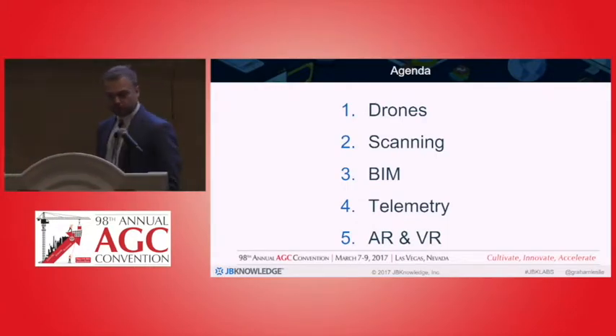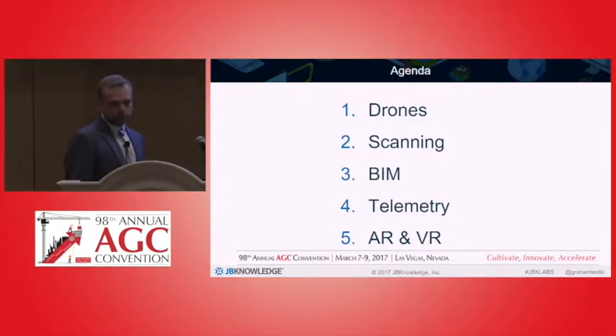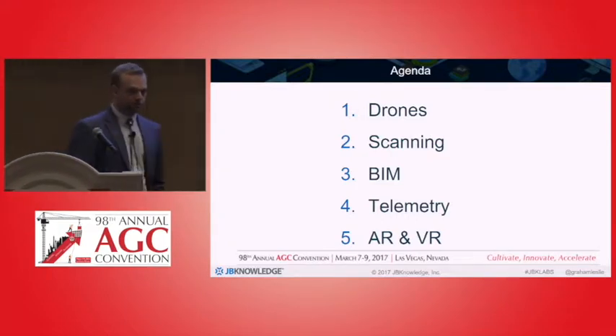So, today's agenda: we're going to first talk about drones a little bit, we're going to talk a little bit about scanning, we'll talk a little bit about BIM, we'll talk about telemetry, and we'll wrap up talking about augmented and virtual reality.